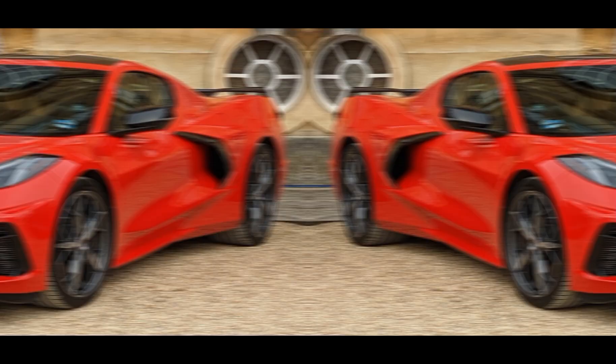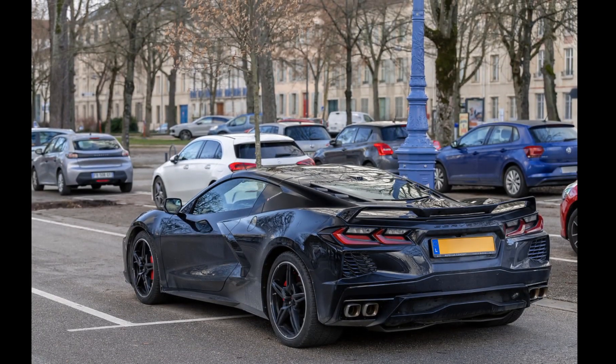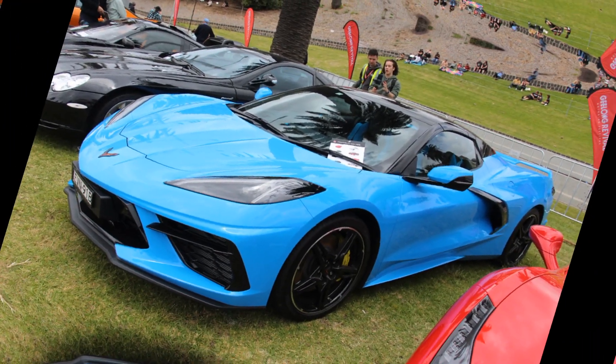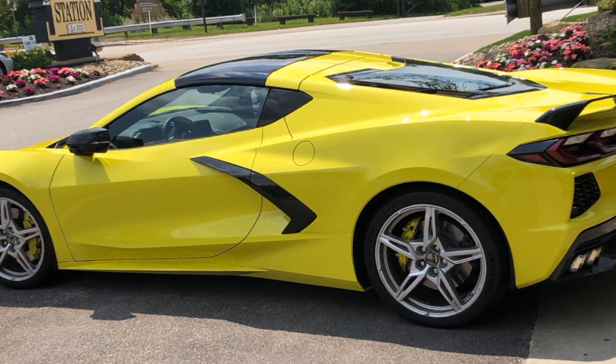Conclusion: The Chevrolet Corvette C8 represents a major leap in terms of performance, design, and technology. The mid-engine layout improves the car's balance and handling, while the powerful V8 engine delivers impressive performance. The C8 provides a satisfying driving experience for both everyday use and track days, making it an appealing choice for sports car enthusiasts.